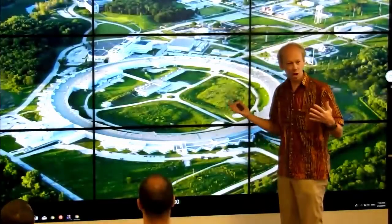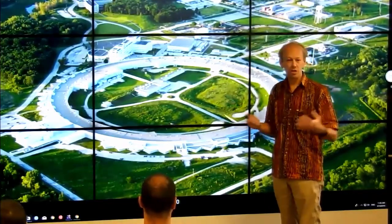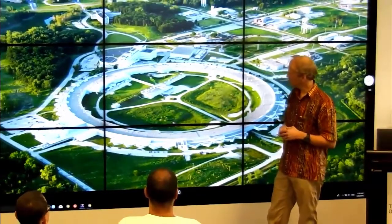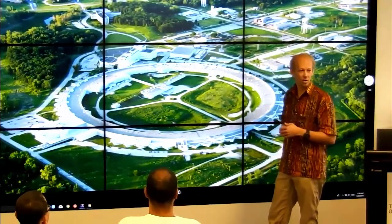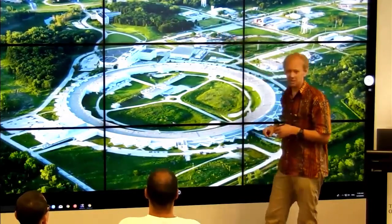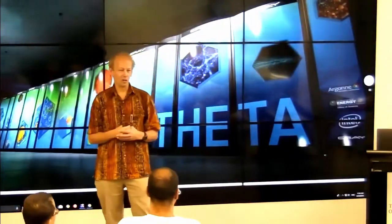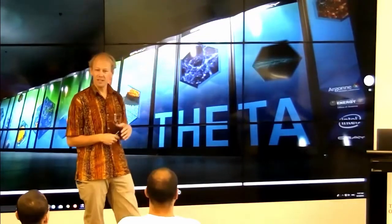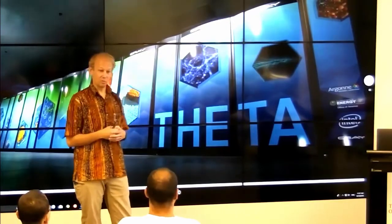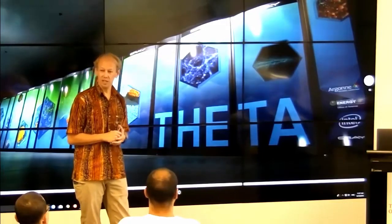I work at Argonne National Lab, one of the big science laboratories in the United States. We do open research and almost everything is publicly available. This is our big electron ring, which we use to make coherent x-rays for imaging, and our building which houses supercomputers. Our big presence in exascale is with both software, applications, and fielding very large computers — we have a large supercomputer expected to be the first exascale computer, to be delivered in 2021.